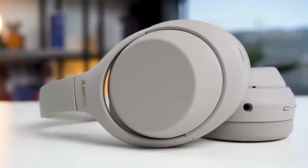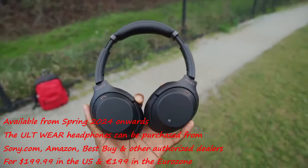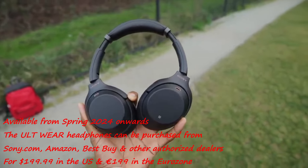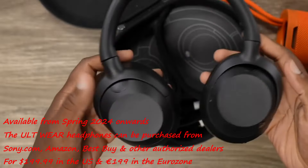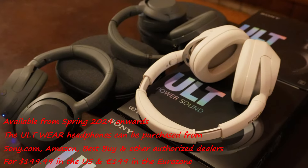Available from spring 2024 onwards, the ULT Wear headphones can be purchased from Sony.com, Amazon, Best Buy, and other authorized dealers for $199.99 in the US and 199 Euros in the Eurozone.